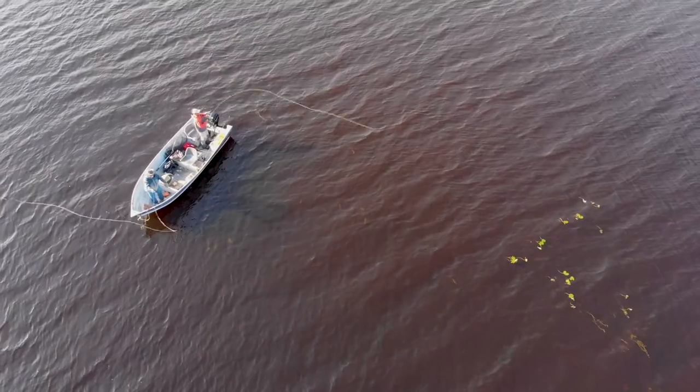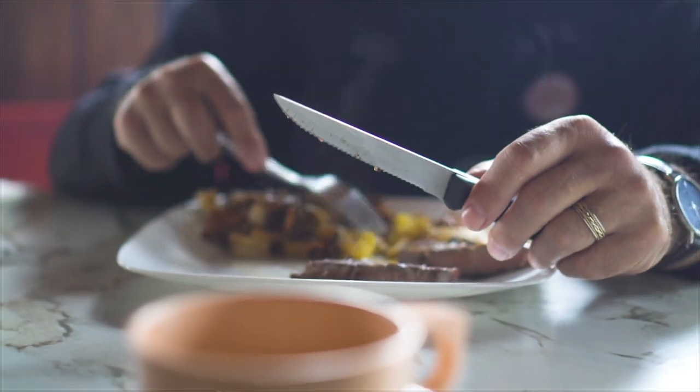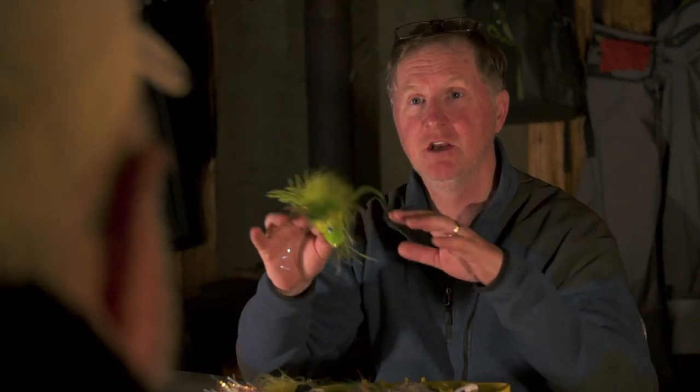Nobody else will be here but us. And what's even better, we've got to do it yourself — do-it-yourself. We're going to have a great week. We can sleep in, have lunch when we want, have a nap in the afternoon, go out for an evening fish. We can do whatever we want. All that on this episode of The New Fly Fisher.